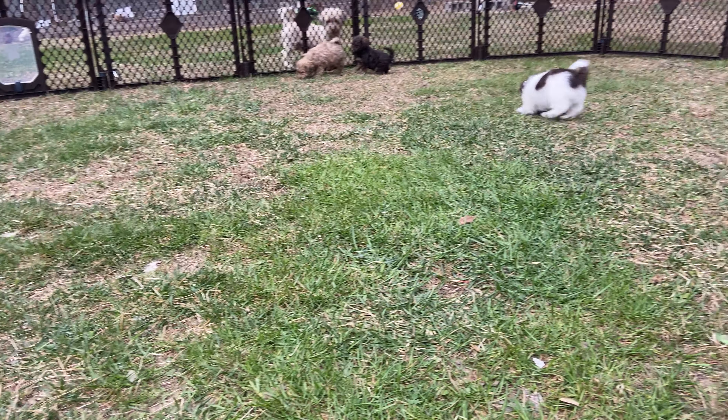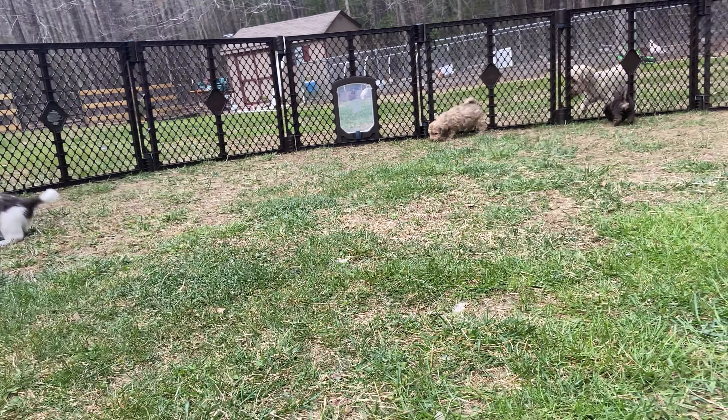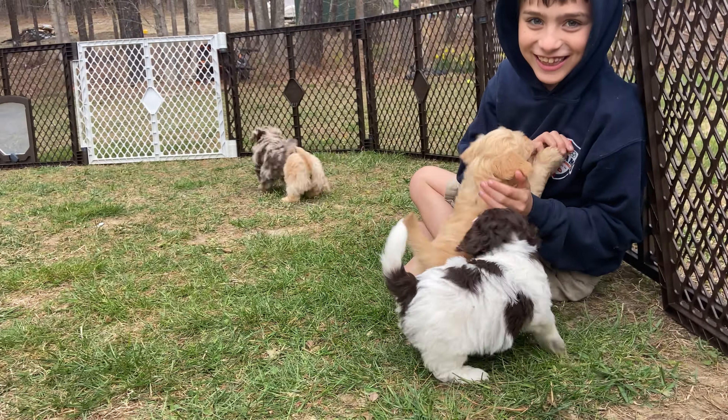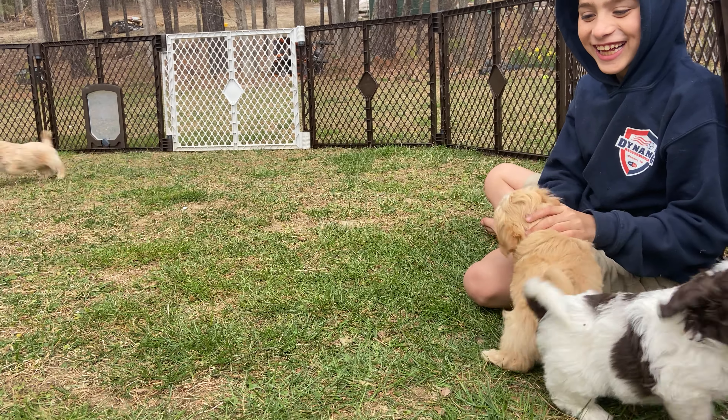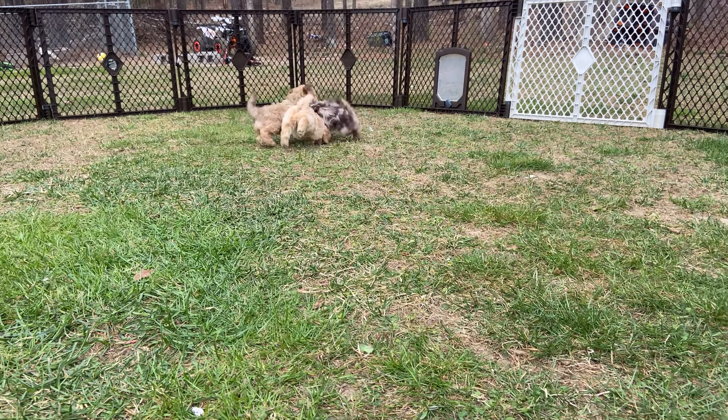Hi, welcome to Black Creek Doodles. Happy Monday everyone. These are Willow's puppies this week. We are full-blown puppies — this is our last video. Everyone's leaving us this weekend.